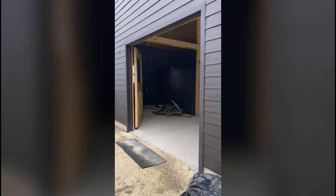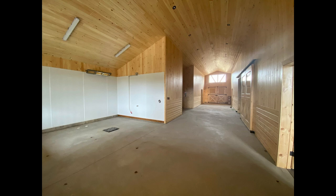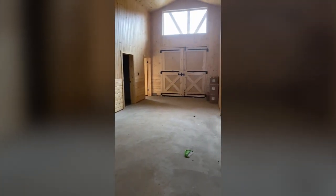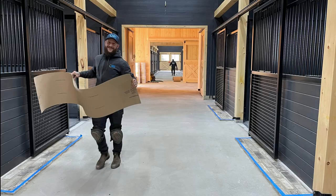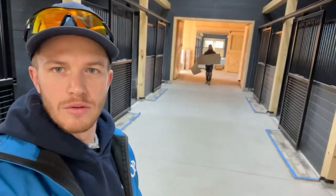All right, first install for Horse Barn in Nobleton. It's a good 3,000 square feet. Got the whole crew here, and we're excited. We'll see what the after photos look like.